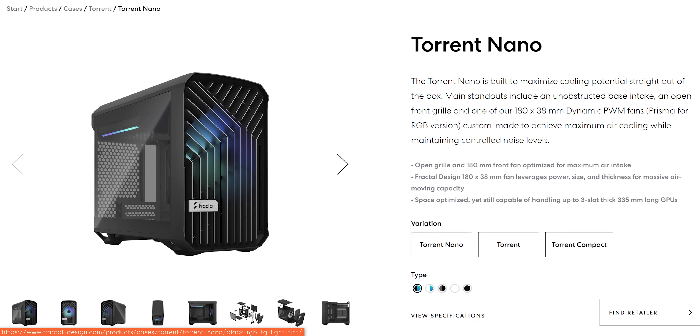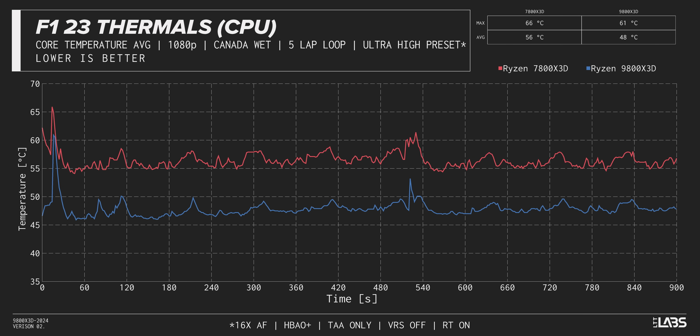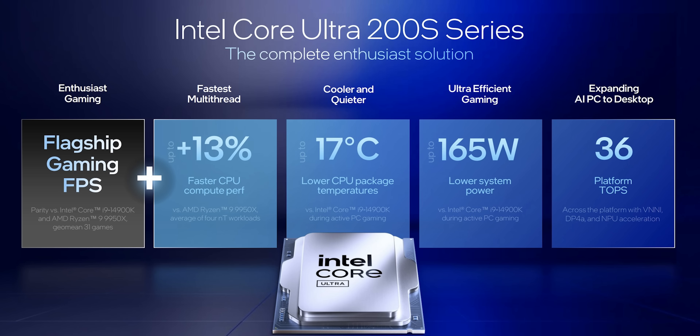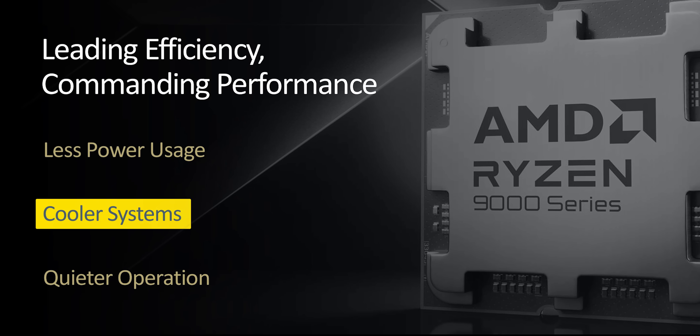Testing was done with a 360mm AIO, but what's clear from these numbers is that you could max this thing out with a modest tower cooler and never worry about thermal throttling. It's also going to be a dream for small form factor builders. In our F1 23 stress test, we're only using a few more watts on average but see another eight-degree temperature drop — which kills any interest in other CPUs that have been bragging about new lower temperatures.